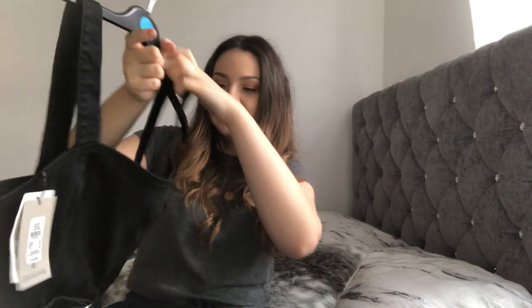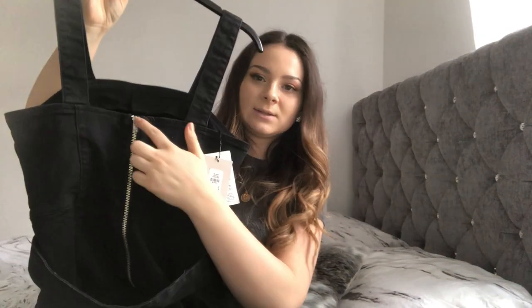Here's the next item — it's a pinafore dress. This is what it looks like; it has a belt. This one was fifteen pounds, which is not too bad but quite pricey for Primark I would say. I picked this up in a size 10, and at the back there's a zip going down. I can't wait to try this one on.